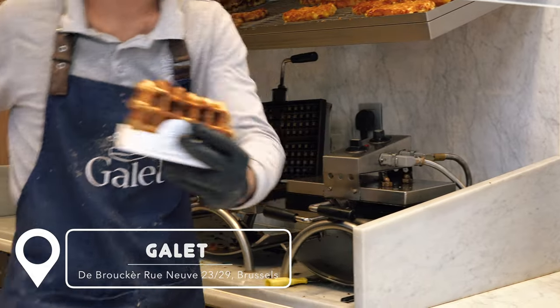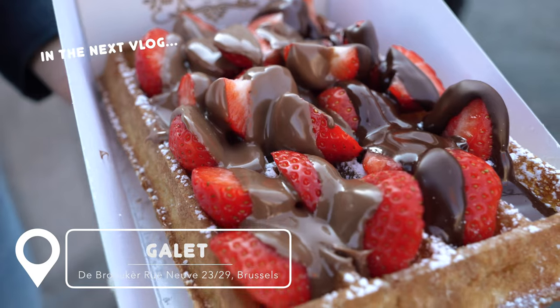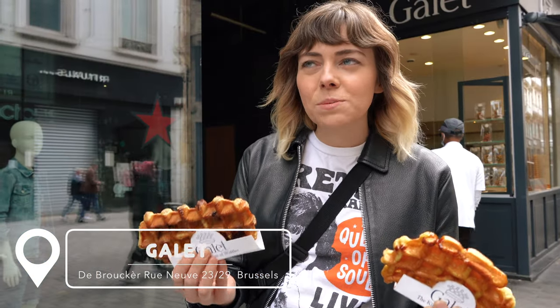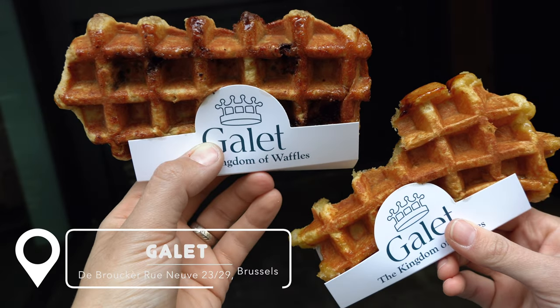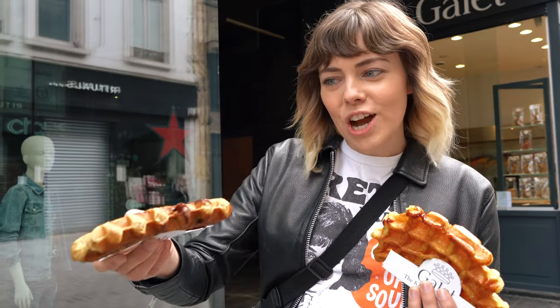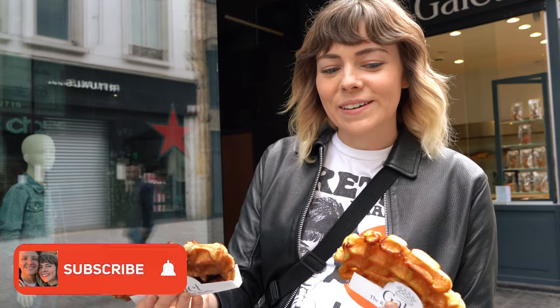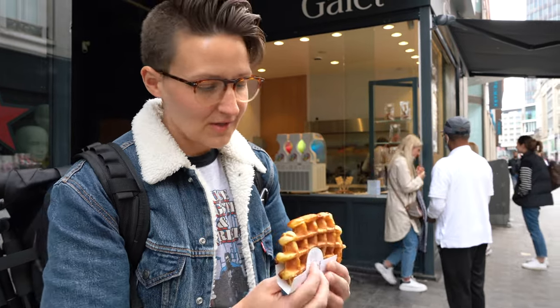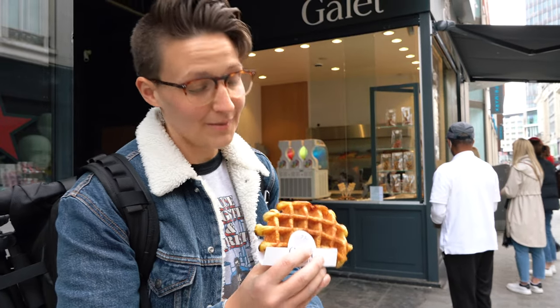So there are two kinds of waffles that are famous here. There's the Brussels waffle, which is rectangular in shape and crispy on the outside, fluffy on the inside. These ones are the Liège waffles — they're a little bit more round, compact, dense, and sweeter. So these ones you don't need any toppings because they're sweet enough. This one has chocolate shoved inside of it. This one's vanilla, this one's chocolate. I'm gonna try the vanilla one first — I just pressed it so it's gonna be good.